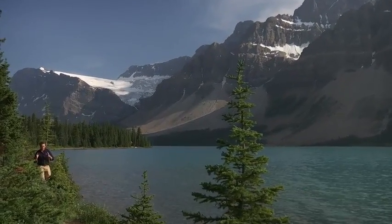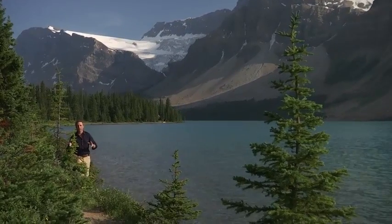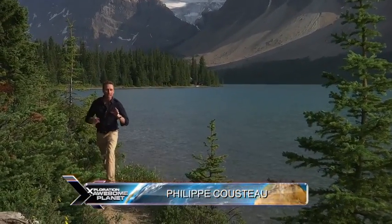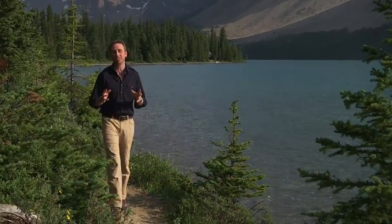The Canadian Rockies cut straight through Western Canada, creating some of the most awe-inspiring landscape imaginable. And today on Awesome Planet, we've come to Alberta, Canada, to explore two truly majestic national parks.